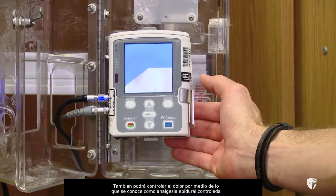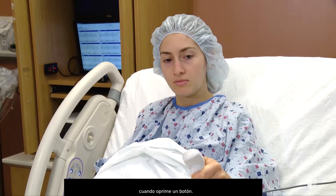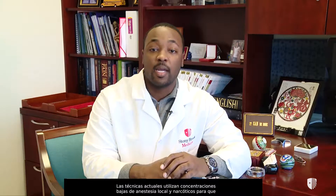You'll also be able to control your own pain using what's called a patient-controlled epidural analgesic, or PCEA. The epidural pump is programmed to deliver a small preset dose of medication when you push a button. You don't have to worry about giving yourself too much medication, as the machine is designed to prevent this from happening. Current techniques use low concentrations of local anesthetics and narcotics so that most patients will have adequate muscle strength to push effectively with the epidural in place.